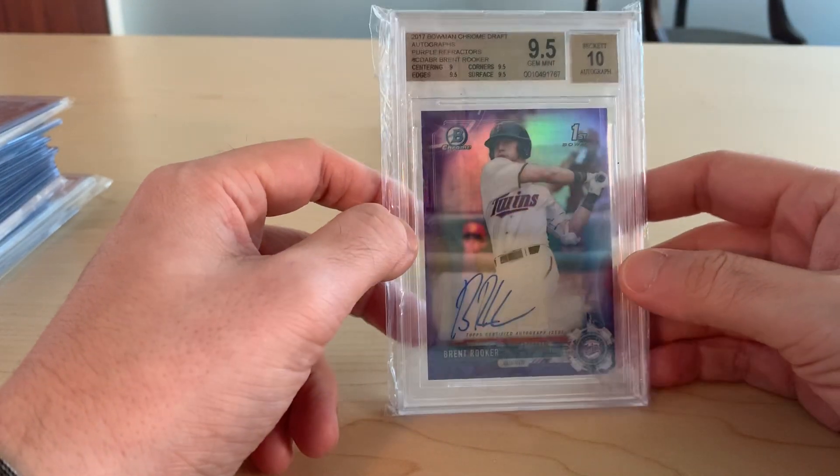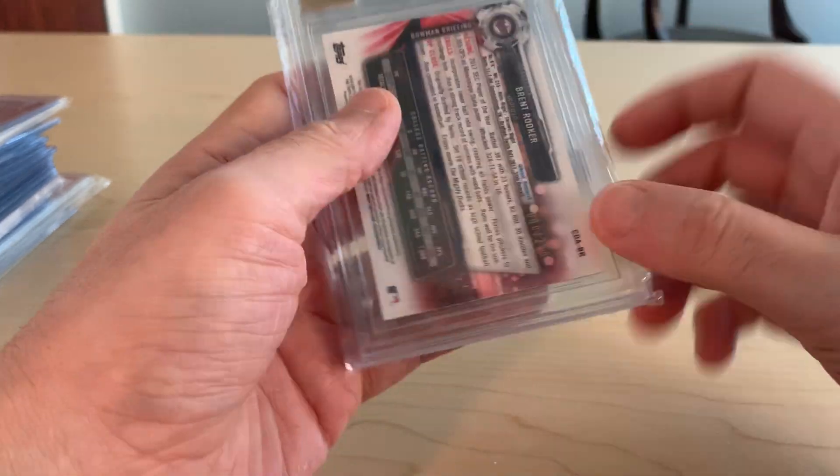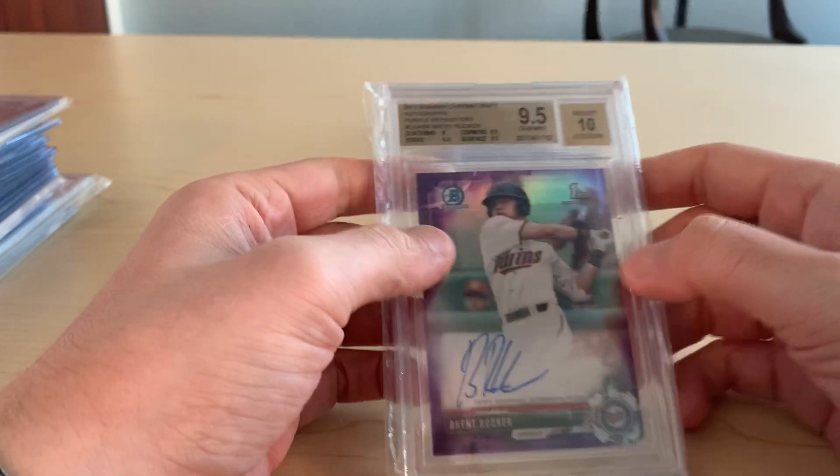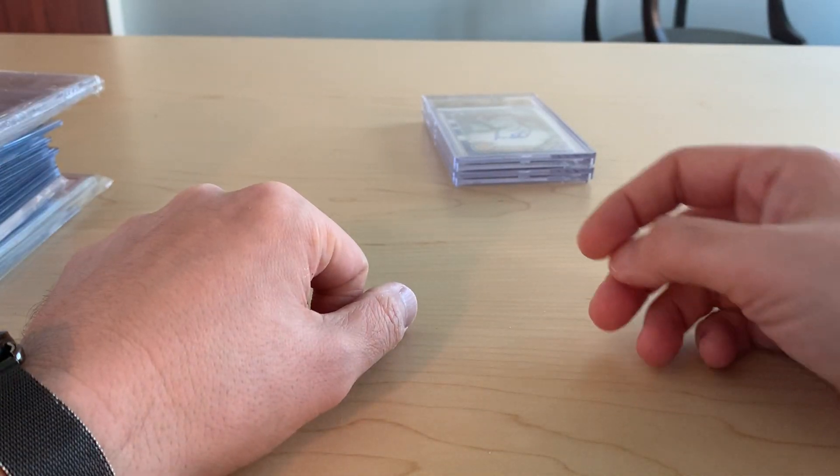From Blowout, picked up this Brent Rooker purple auto — it's a BGS 9.5-10. I've got some of his stuff at PSA right now; I think I have a blue auto of his that's about to pop at PSA.